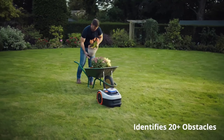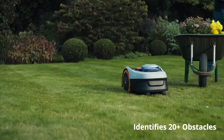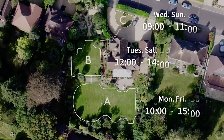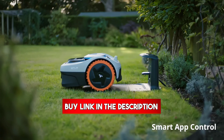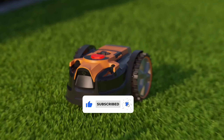We'll delve into features, compare functionalities, and even show you how to snag exclusive deals. By the end of this video, you'll be equipped to find the perfect robot mower to transform your lawn and your weekends. Check out the description below for all product links. Don't forget to hit the like and subscribe button for more videos. Let's get started!